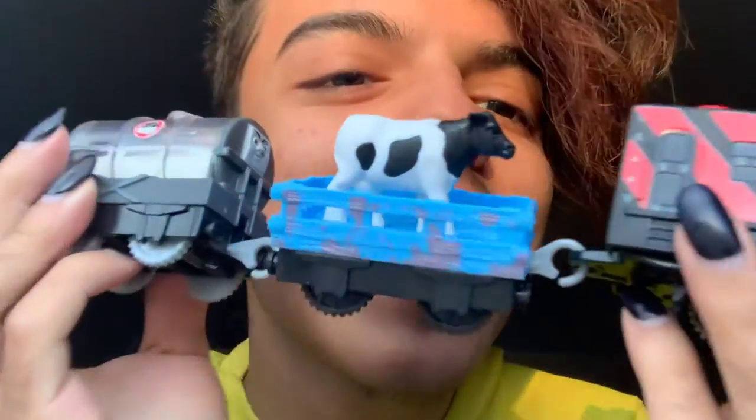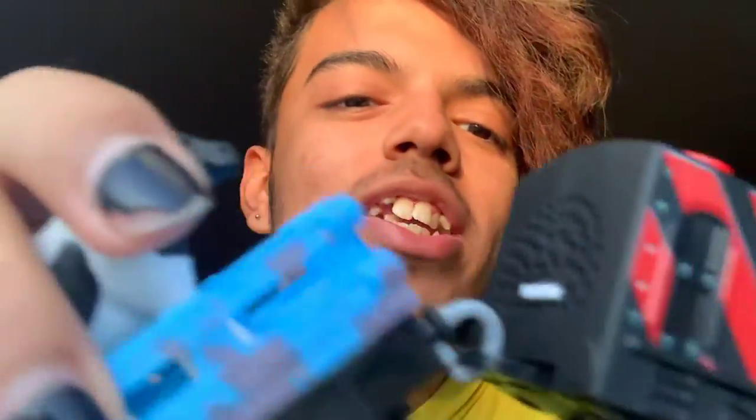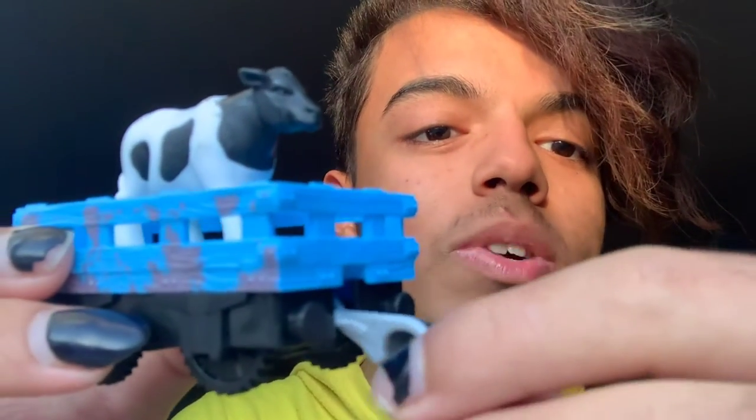Here we have the whole train. We have a new cow — I actually needed this black and white cow because I wanted to do a Mike's Whistle remake, and in that episode it's a black and white cow. I have a brown and white cow but I wanted it to be completely accurate, so I waited to get this Diesel set.